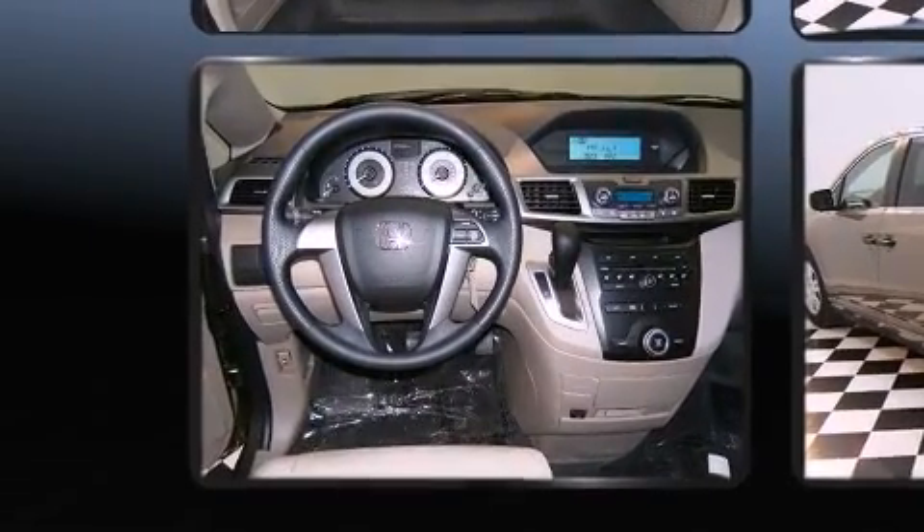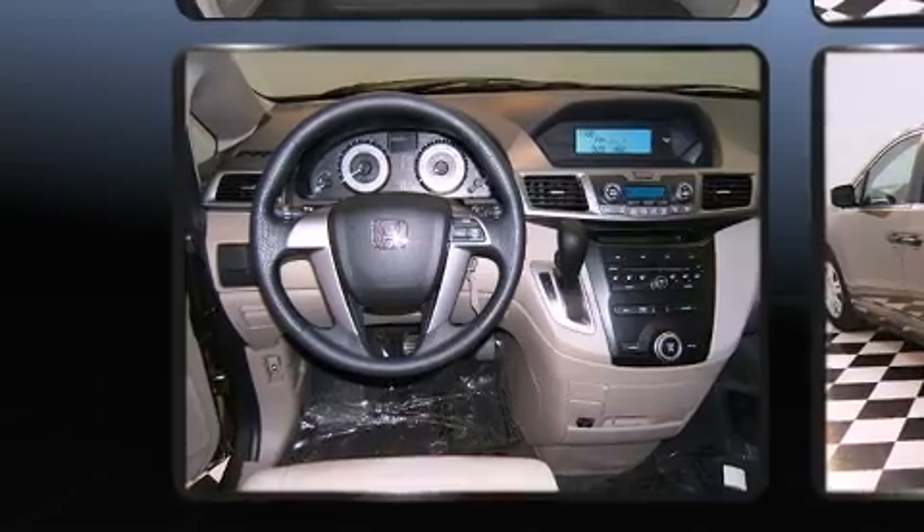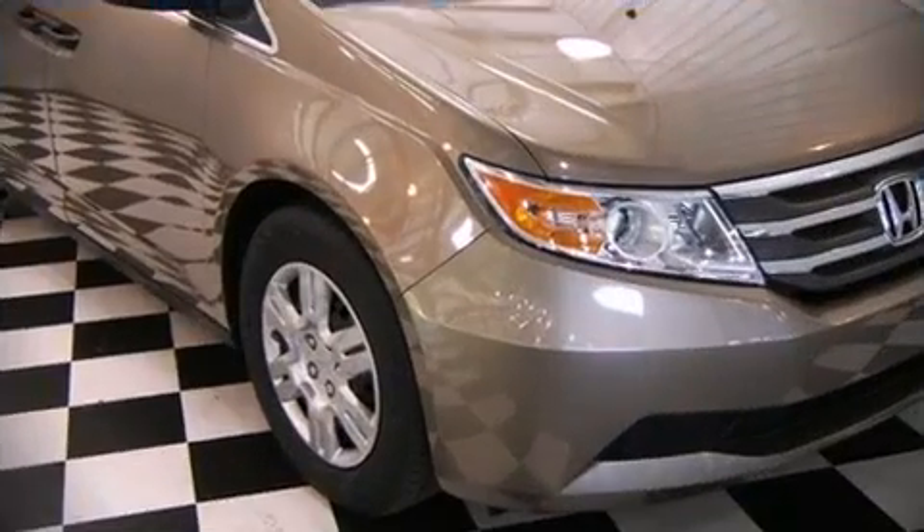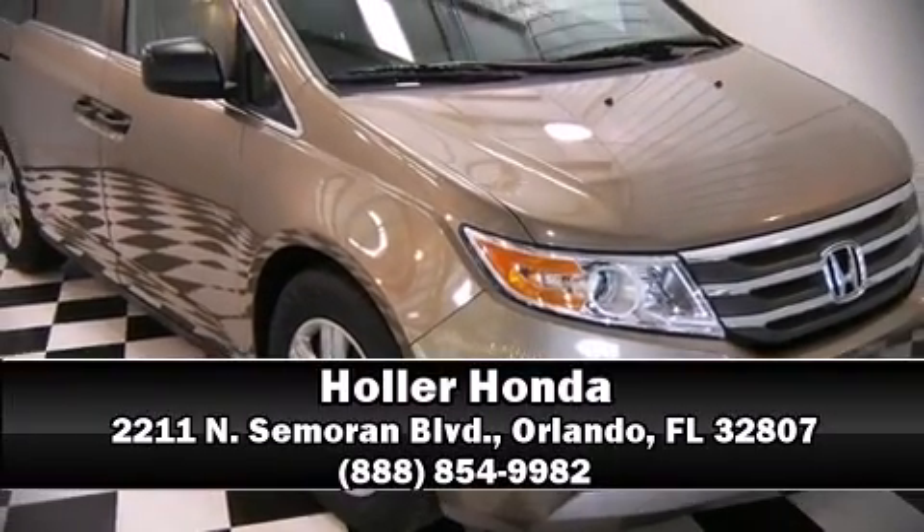Various mechanical systems are monitored by electronic stability control, keeping you on your intended path. A test drive is waiting for you — call now to schedule an appointment at our dealership.